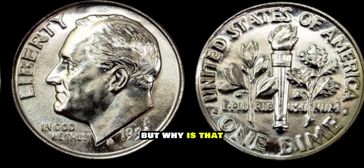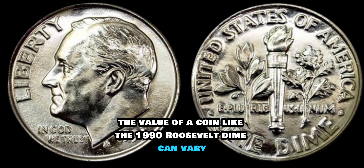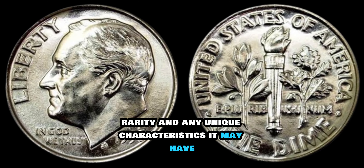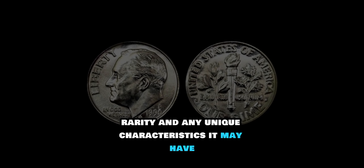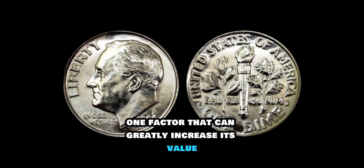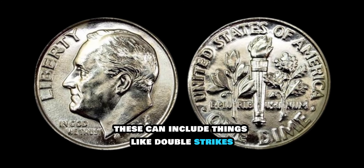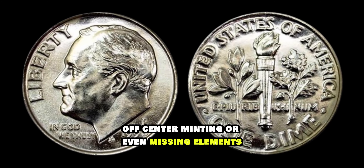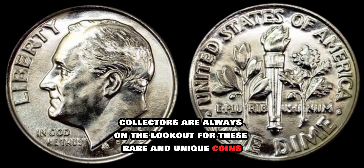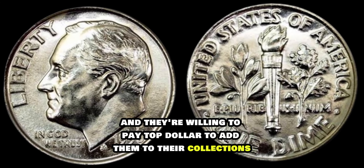But why is that? The value of a coin like the 1990 Roosevelt dime can vary depending on several factors, including its condition, rarity, and any unique characteristics it may have. In the case of the 1990 dime, one factor that can greatly increase its value is if it has any errors or varieties. These can include things like double strikes, off-center minting, or even missing elements. Collectors are always on the lookout for these rare and unique coins, and they're willing to pay top dollar to add them to their collections.